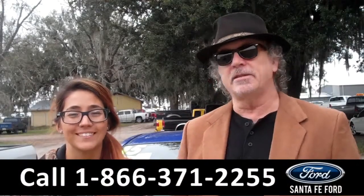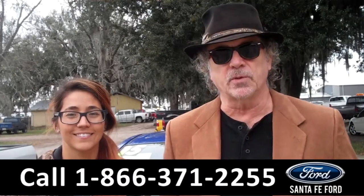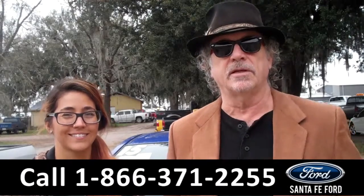Hey, this is Randy, and I'm Corinne, SantaFeFord.com near Gainesville, Florida, I-75 at exit number 399. Nissan Versa Note — stay tuned, Corinne has more info.